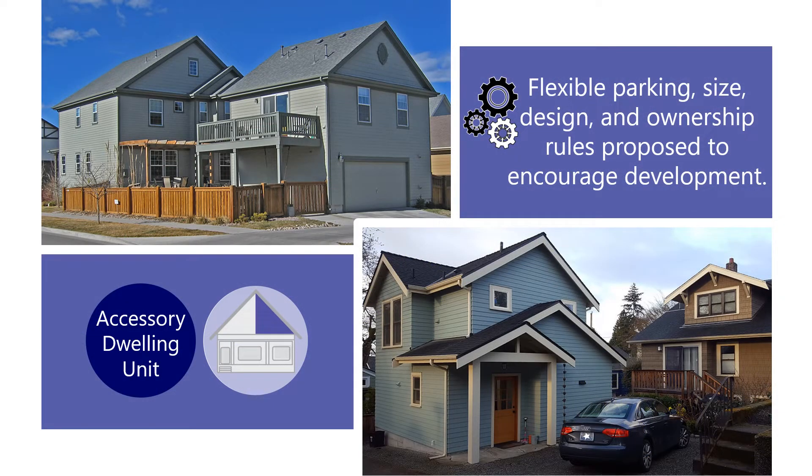Homeowners may construct an ADU to help pay for their cost of housing. ADU regulation is one of the first-phase code amendments proposed by the Spokane Housing Action Plan, because the Comprehensive Plan provides for these units in all designated residential areas in Spokane.